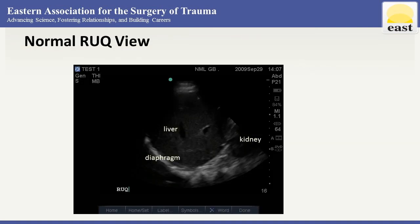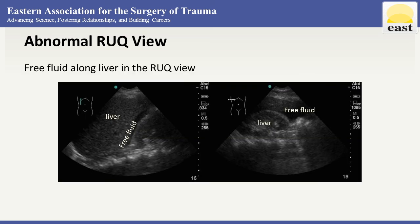Here's a normal right upper quadrant view — you can see the liver, the diaphragm, the kidney, but no black fluid at any of those interfaces. This is different when we see a positive view — in the longitudinal and transverse views, there is now a dark fluid between the liver and the diaphragm, which implicates free fluid.